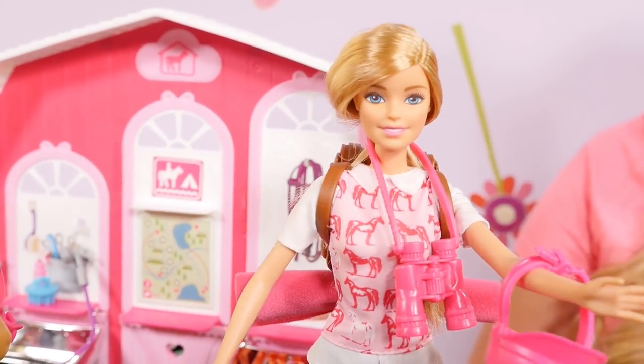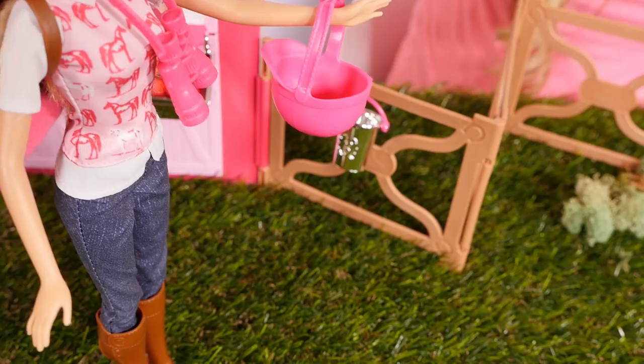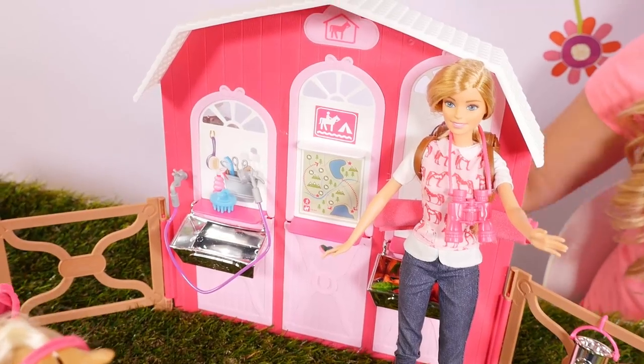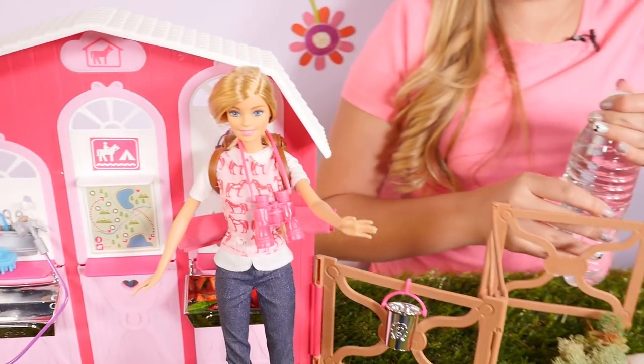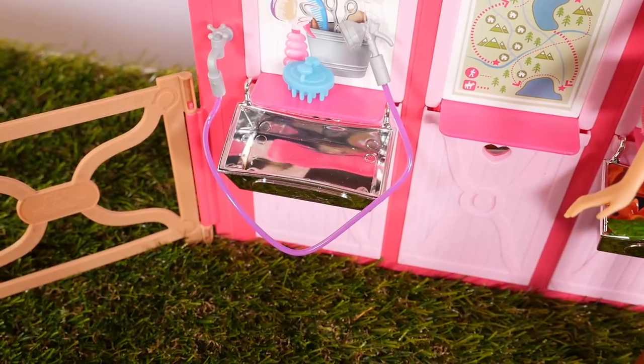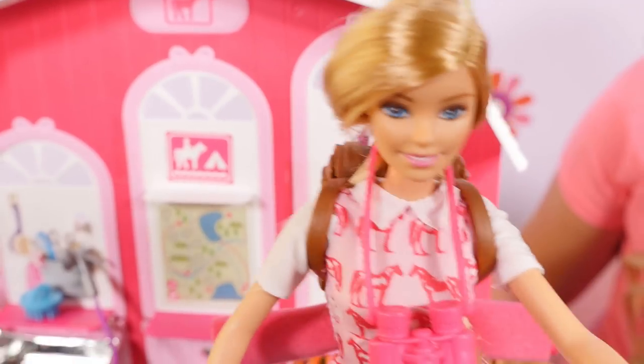Alright, I think it's time to give Applejack a wash. First, let me put my helmet down. Oh, I can help you with some water. There you go. Oh, thank you.